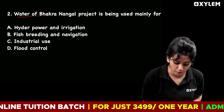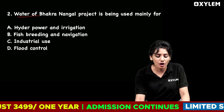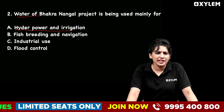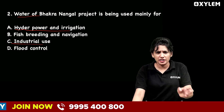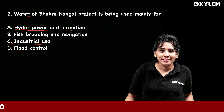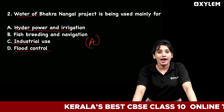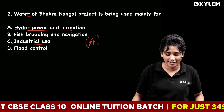Second question: The water of the Bhakra Nangal project is being used mainly for? Option B is fish breeding and navigation. Option C is industrial use. Option D is flood control. Option A is hydropower and irrigation. The correct answer is Option A — hydropower and irrigation.